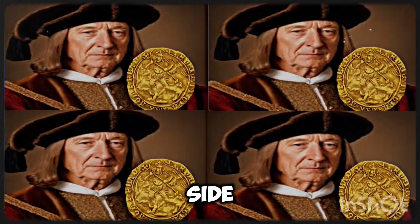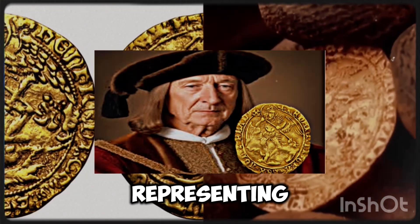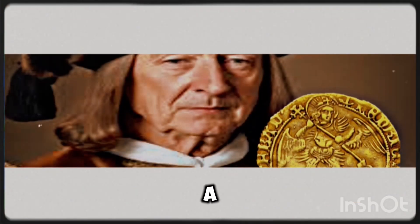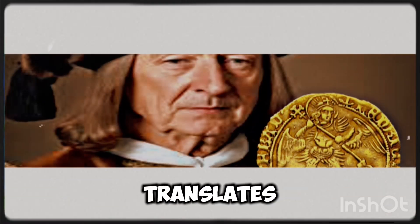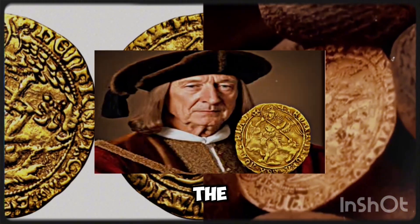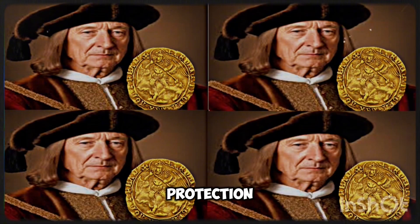On the reverse side, the coin displays a ship with a large cross at its center, representing the sovereignty and naval power of England. The reverse also includes the mint mark and a Latin inscription, Pacrusum Tuam Sulva Numbers XPC Redempt, which translates to By Thy Cross Save Us, Christ Redeemer. This reinforces the religious overtones of the coinage, linking the monarchy directly with divine providence and protection.